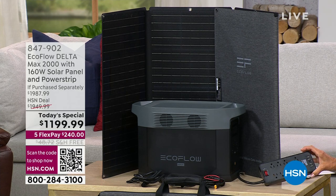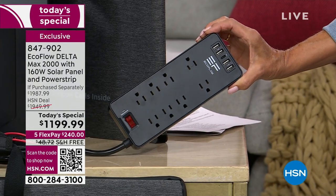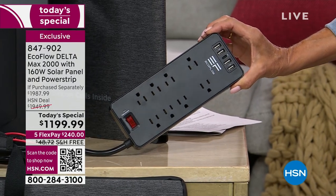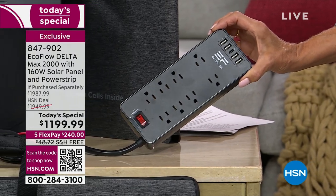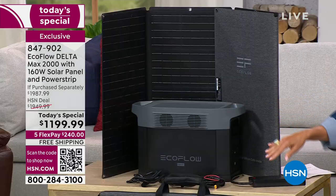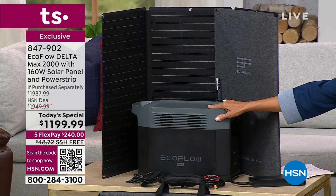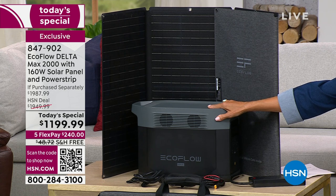For the first time, we're also including the power strip — another $40 value — which gives you eight additional plugs and four additional USB ports on top of what's already on the EcoFlow Delta. It's loaded with ports all around the system. You can plug in up to 13 different items simultaneously and have them all running at once.